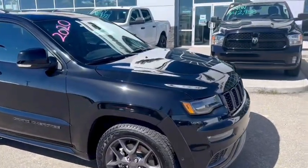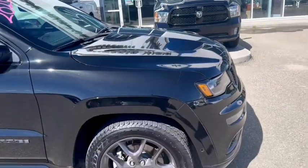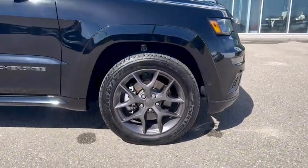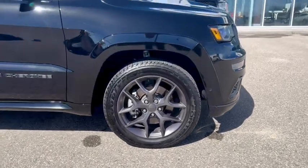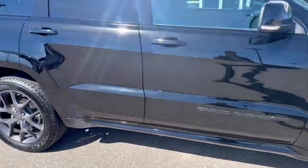Look at that sport hood up there. You'll notice the 3M on the front end too, so it protects against rock chips. You have the black fender flares, black badging, and black rims.